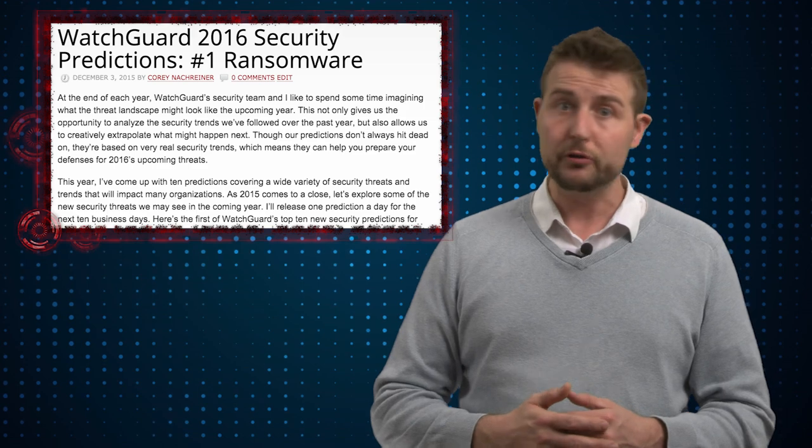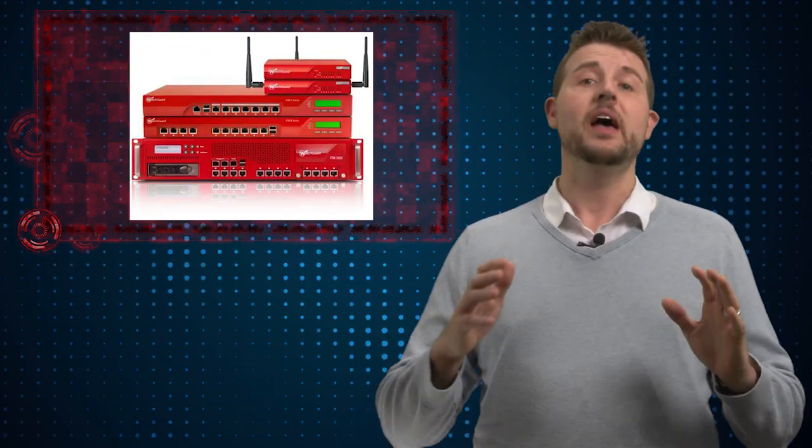Normally the tips I give you are to have layered security, like what WatchGuard's UTM appliances provide, and also have advanced threat protection like APT Blocker.